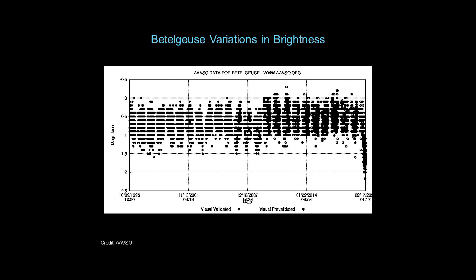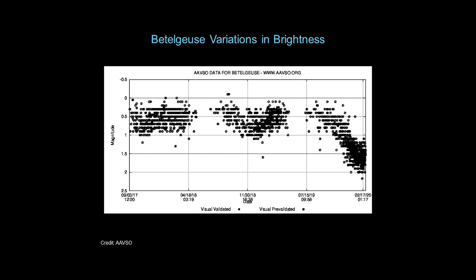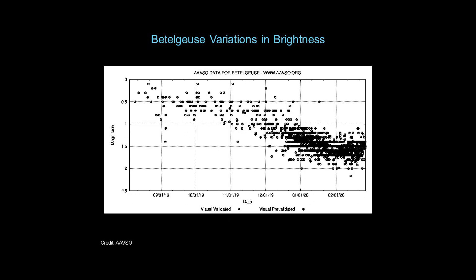Zooming in to just the last 25 years or so, we see that Betelgeuse has varied quite a bit, but it's always been within a band between zero and 1.5 magnitudes. Just within the last few years, it actually hadn't varied much — staying between zero and first magnitude. The gaps in the data occur when Betelgeuse is too close to the sun to observe. But looking at just the last five months, you can see how much Betelgeuse has dropped. Going from zero to two magnitudes is about a six times difference in brightness, meaning currently Betelgeuse is about 15 percent of its maximum brightness.